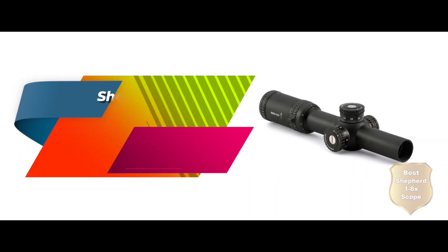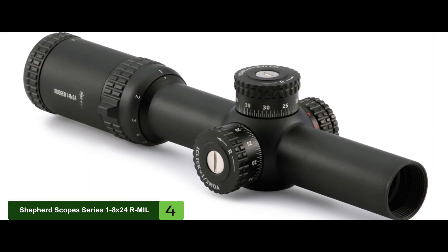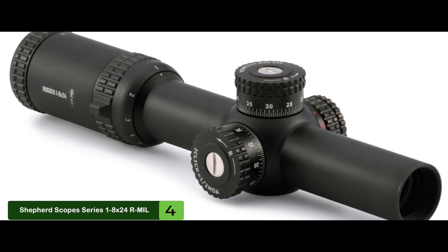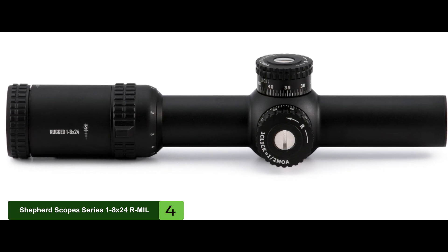Next, we have the best Shepherd 1 to 8x scope: the Shepherd Scope Series 1 to 8 by 24 R-Mil. We love Shepherd scopes for their incredible commitment to craftsmanship. Their products are made in the United States down to each component, and the difference is obvious from the moment you look through the glass. The lenses are multi-coated and offer a crystal-clear picture that surpasses the clarity of any scope in its price range.